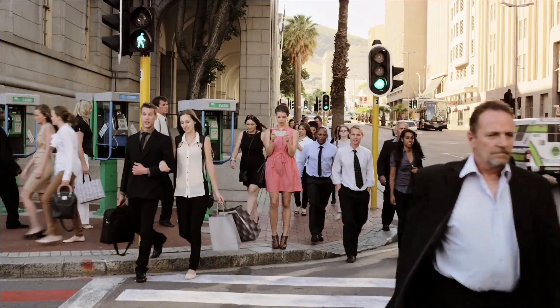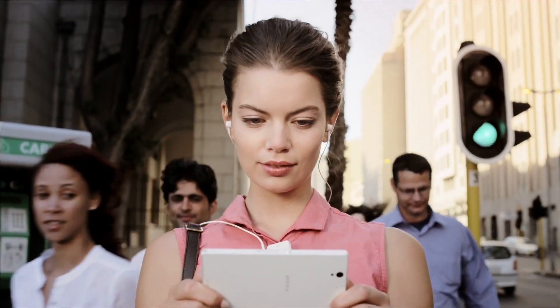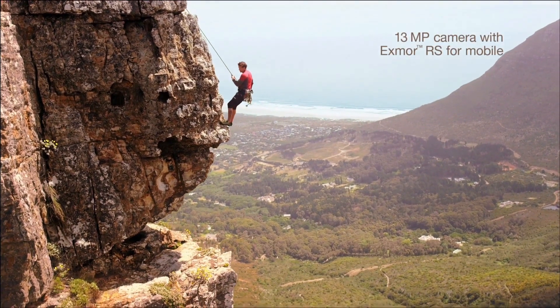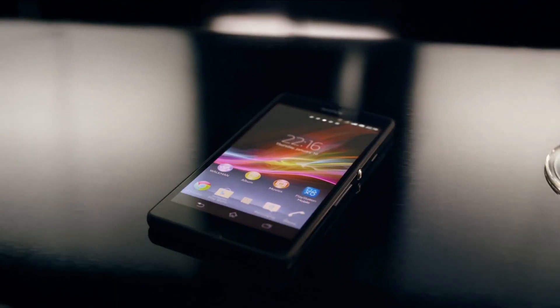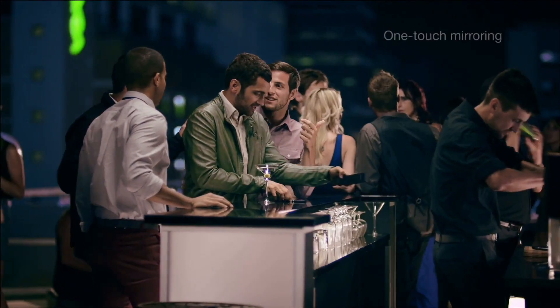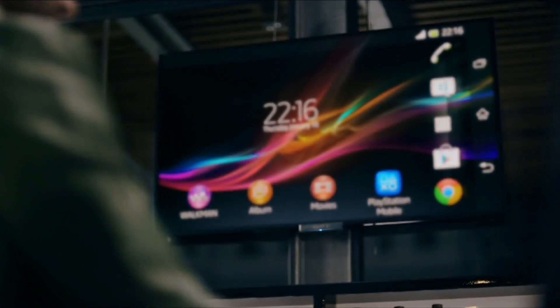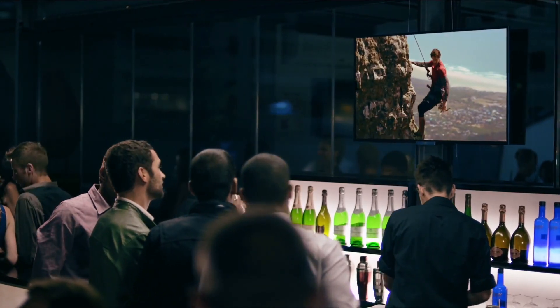Set your mind free, immerse yourself, find yourself somewhere else and catch life from new angles. Your phone display mirrored on the TV screen with one simple touch — like magic — because some things simply deserve a wider audience.